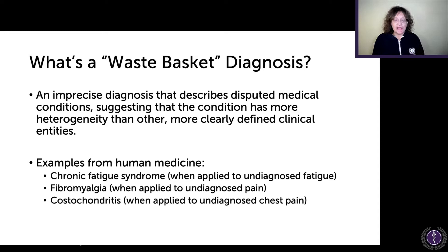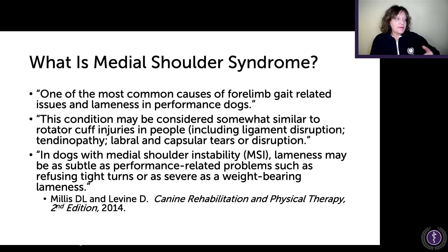Another example is costochondritis — 'oh, it must be costochondritis' — when applied to undiagnosed chest pain. There have been a number of these over the years: candidiasis, Epstein-Barr, and others. Unless it actually is that condition, it's just frustrating to see people lumped into these categories. And I find medial shoulder syndrome particularly irritating in the veterinary world.